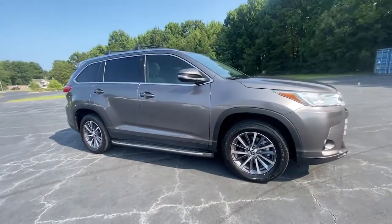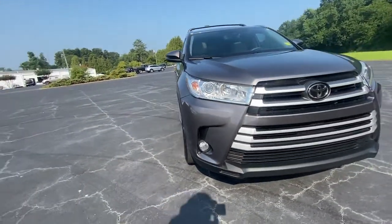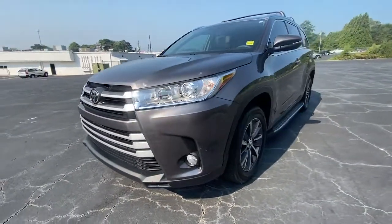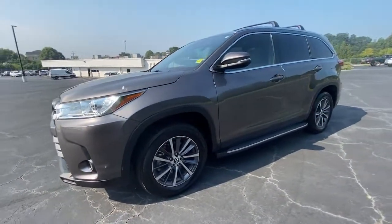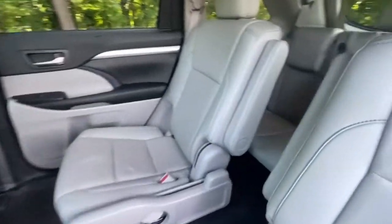These are just some of the great options this vehicle comes with: sun/moonroof, navigation system, keyless entry, power lift gate, fog lamps, satellite radio, backup camera, heated mirrors, power passenger seat, and keyless start.